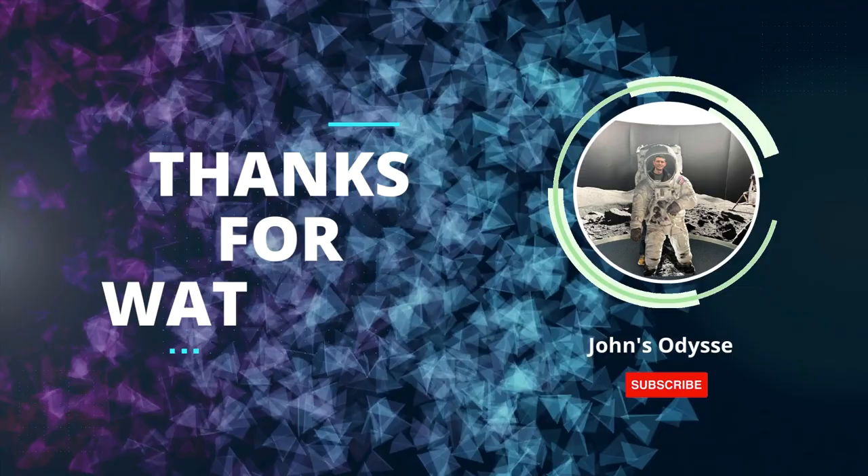Thanks again for watching the video guys. I will see you on the next one. Hope you have a good week. Take care. Cheers!